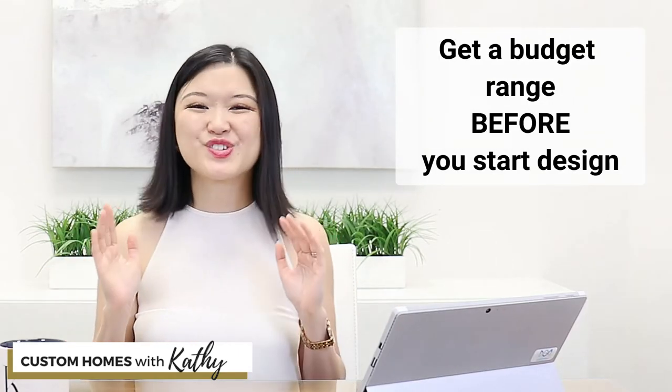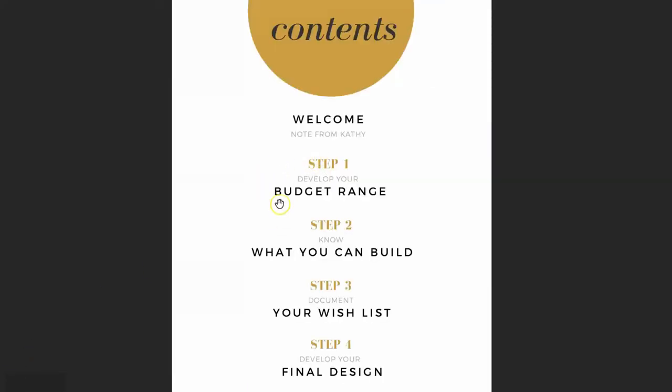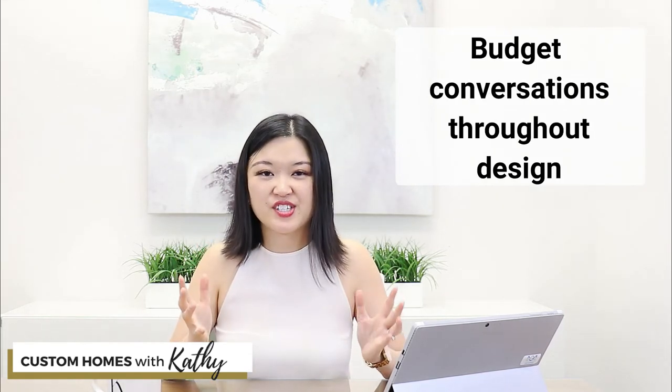Get a budget range before you start design and make sure it's realistic. I've actually written a totally separate guide on the planning process where I do a deep dive into how to establish a realistic budget range — I've provided a link below so you can grab it there. Another tip: work with an experienced custom home designer that understands how to work with budgets. Have budget conversations throughout the entire design process — budget conversations should literally parallel the design conversations as you go through design. When the design process is fully complete, a detailed set of drawings will be produced by your designer and those drawings can then be issued to the builder, who will put together a detailed budget in collaboration with their trades and suppliers.